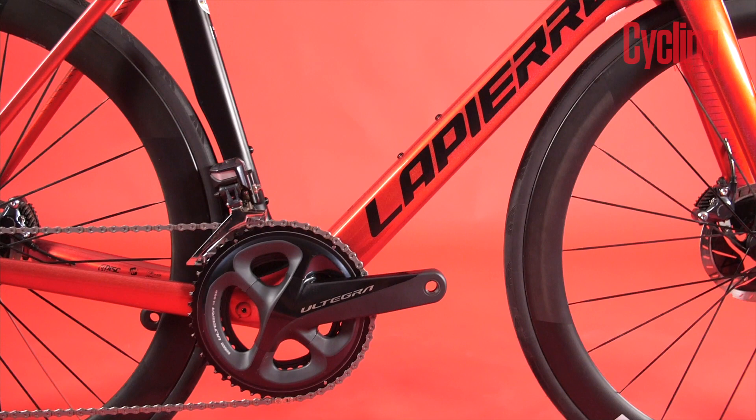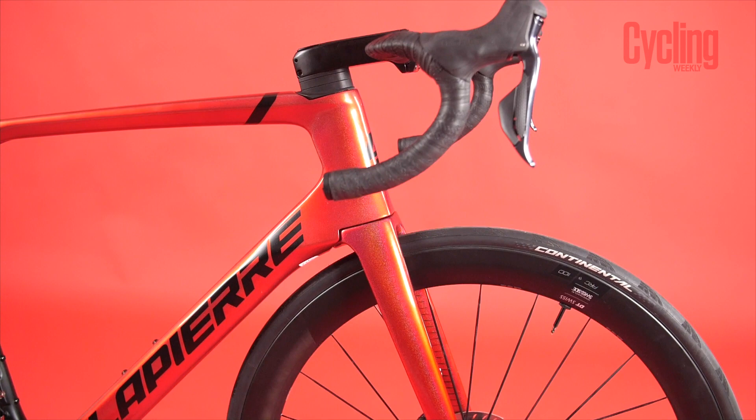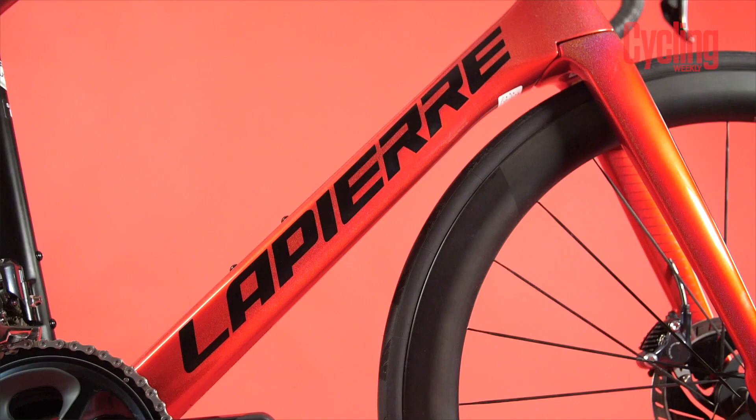Lapierre have that much faith in its aero capabilities that you could put these extensions on and ride it as a time trial bike. Lapierre supplies the extensions with those top two models. We have them here — this is the top model, the 8.0, and it comes with those extra extensions. We plan to give it a go and I think it would make a very fast TT bike.